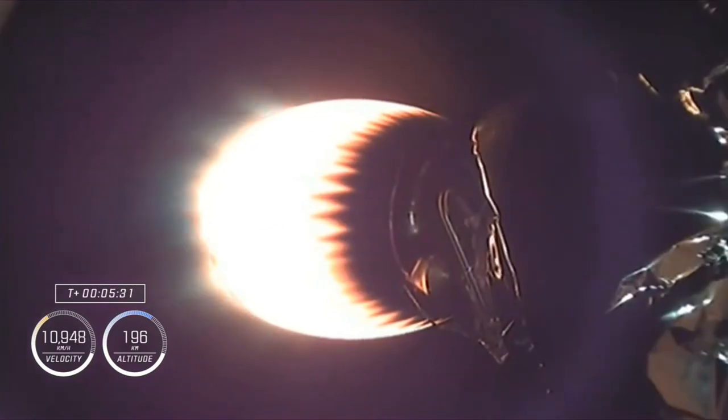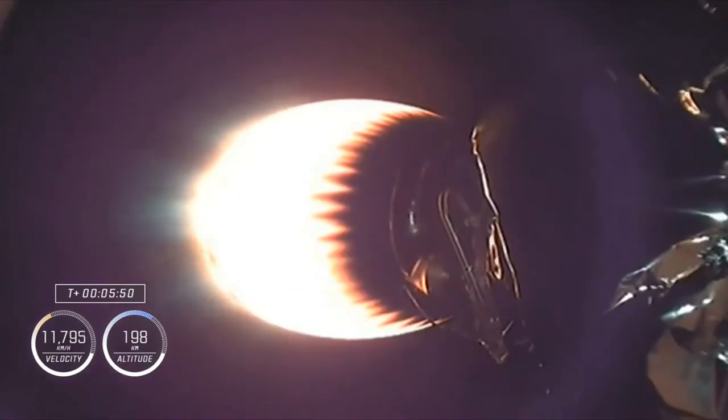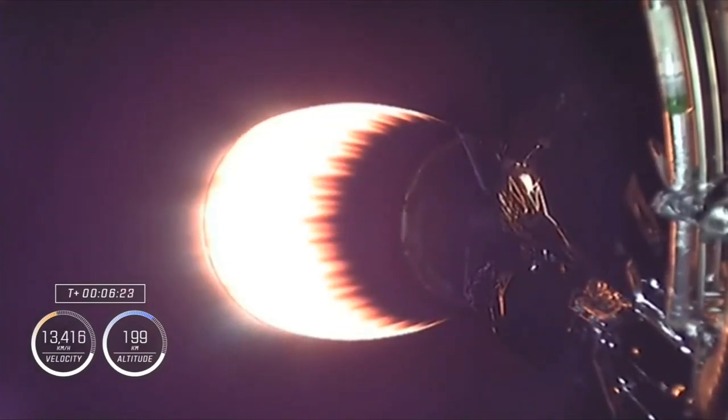We will relight three M1D engines on the first stage to help slow the vehicle down as it re-enters the Earth's atmosphere. We're approaching 200 kilometers — about 124 miles — in altitude. Dragon, SpaceX — nominal trajectory. About to pass 12,000 kilometers per hour — that's about 7,500 miles per hour.